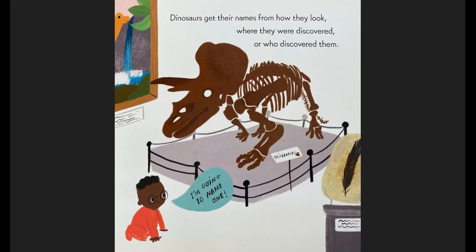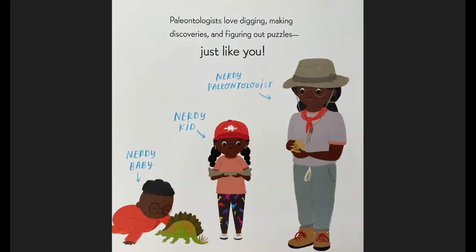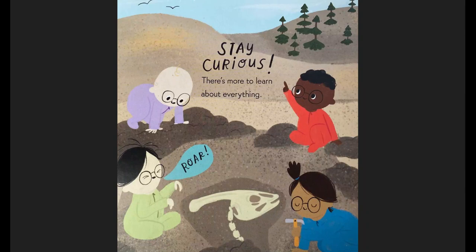You've got a Triceratops skeleton here. Paleontologists love digging, making discoveries, and figuring out puzzles — just like you. Here we've got a nerdy baby who turns into a nerdy kid, who turns into a nerdy paleontologist. Stay curious. There's more to learn about everything. Roar! says the baby.